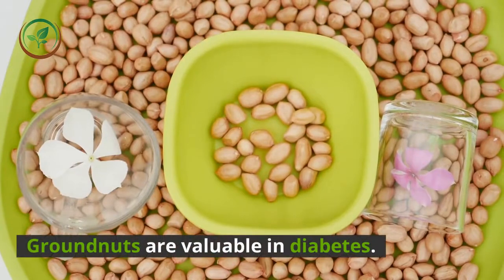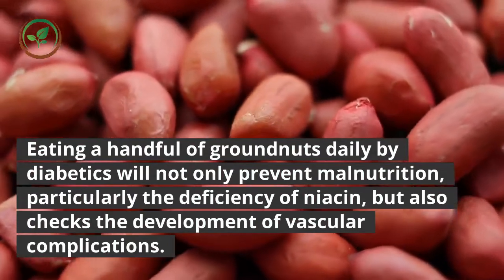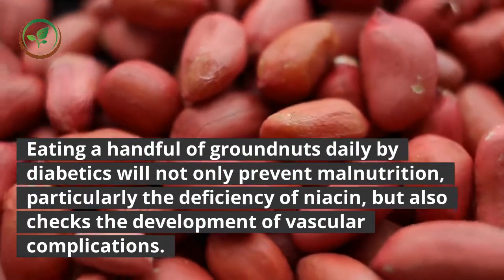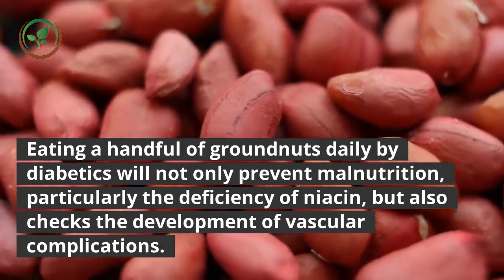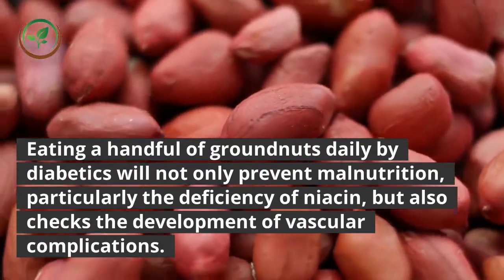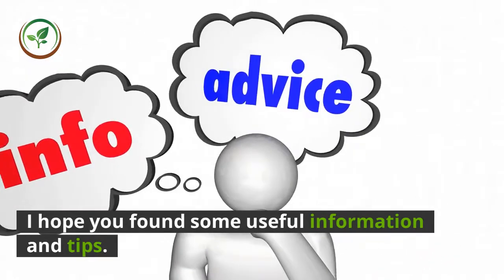Groundnuts are valuable in diabetes. Eating a handful of groundnuts daily will not only prevent malnutrition, particularly the deficiency of niacin, but also checks the development of vascular complications. I hope you found some useful information and tips, and I look forward to hearing from you.